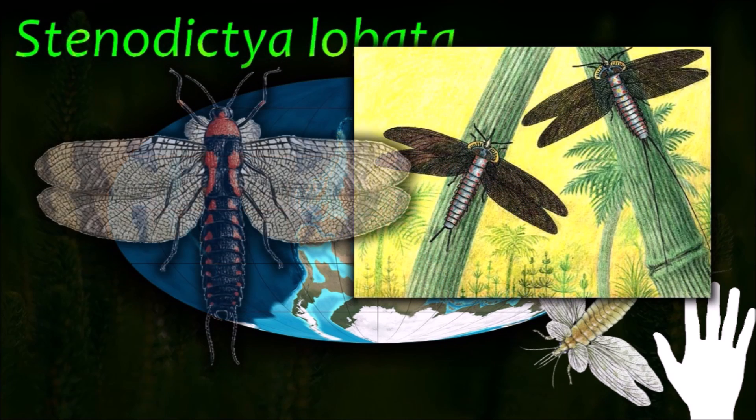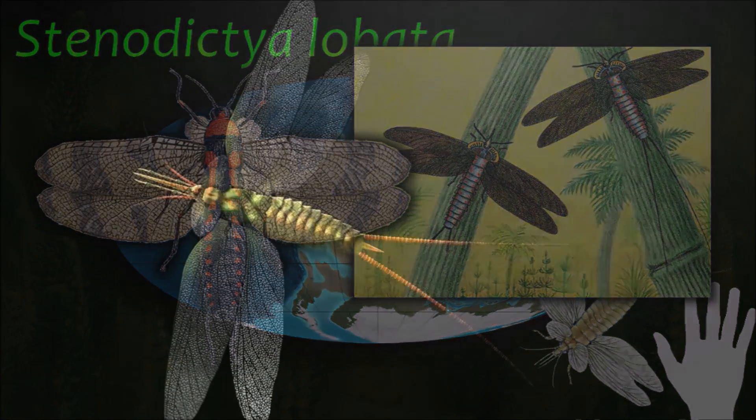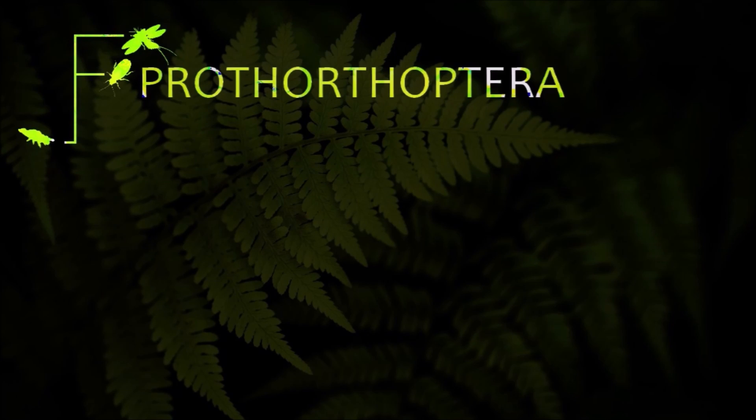The Paleoctotaro are a paraphyletic assemblage of basal Paleoctotaroidean insects, rather than a clade, because they gave rise to other insect orders.